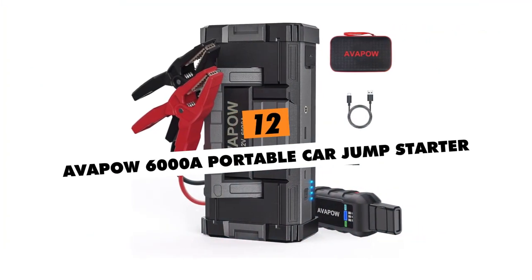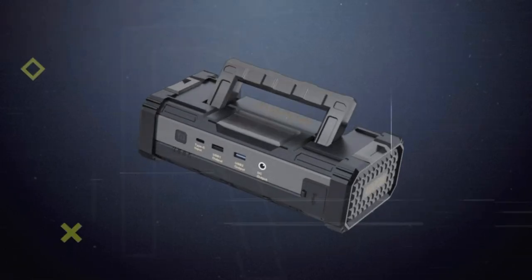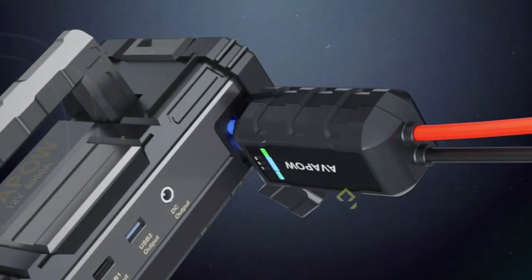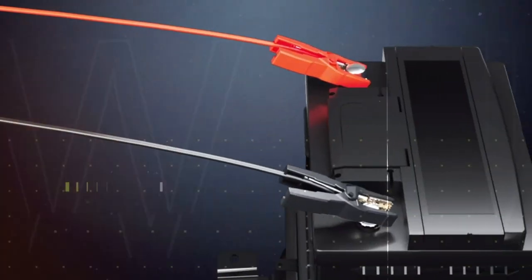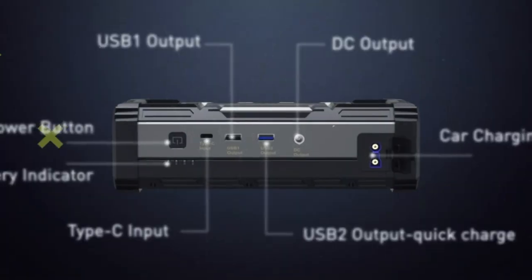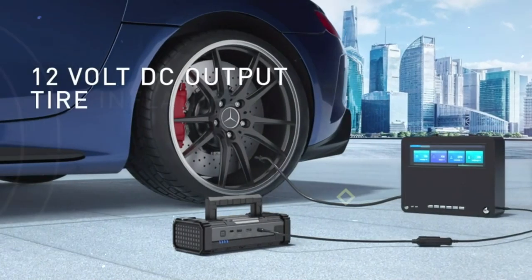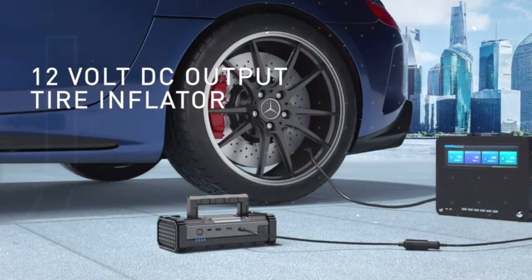Avapow 6000A Portable Car Jump Starter. This revolutionary portable 6000 AMP power bank packs enough peak current to jumpstart any dead 12V battery in seconds, including gas engines up to 10 liters. It features smart protection and an LED flashlight with SOS signals to get you out of roadside emergencies day or night.